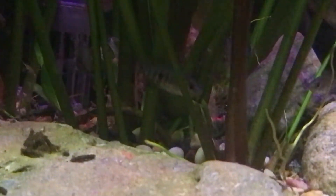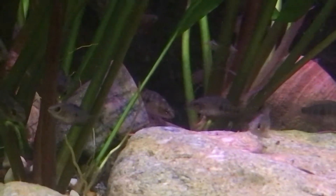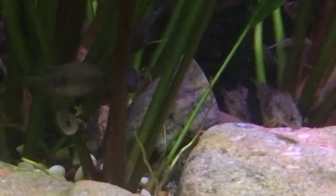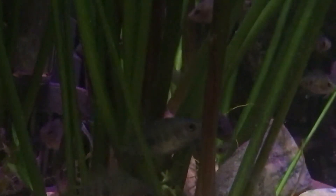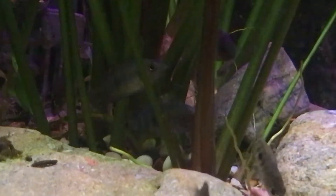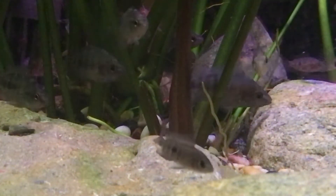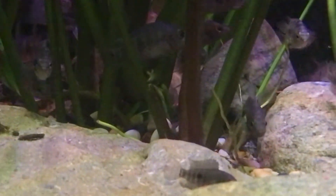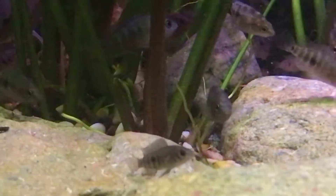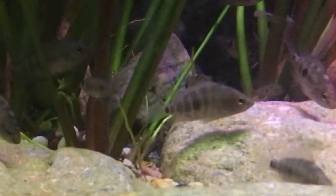That one there is Labiatus. You can see the Heluensis are darker — they have more of a citronella-type body shape. Whereas the Labiatus, the big lip ones, they're all like rockets, with big lips.